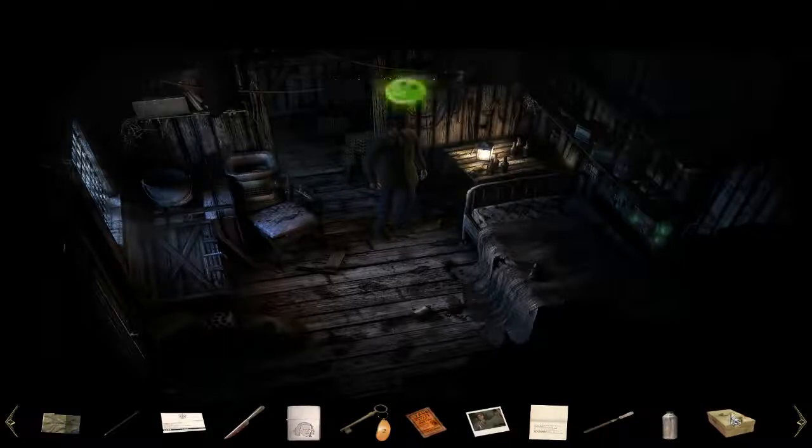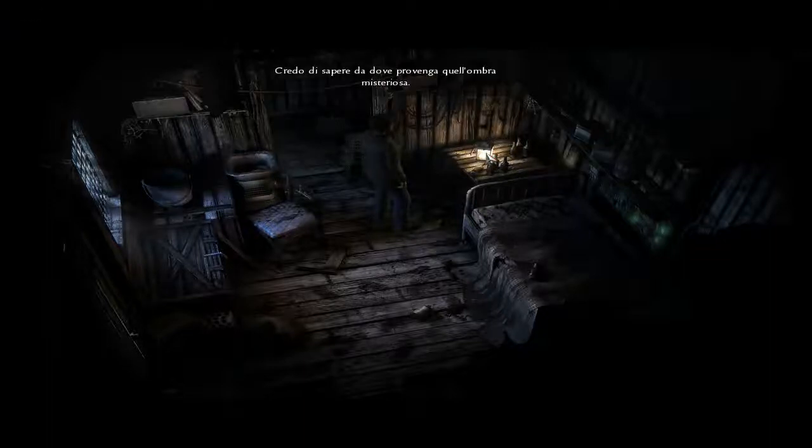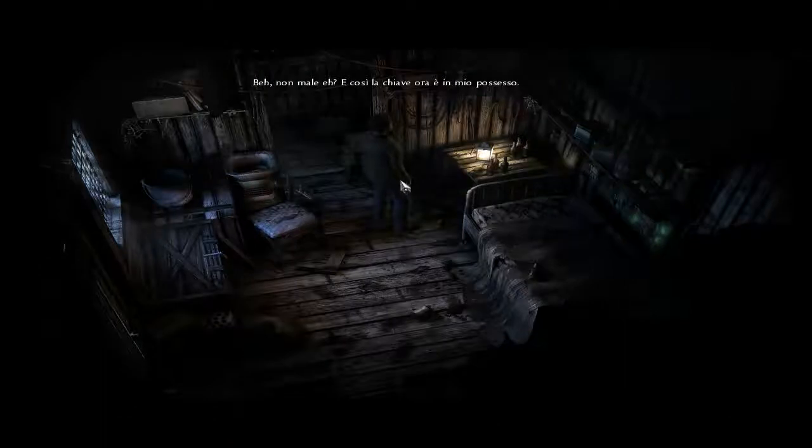What else have we got? A luminous sticker with a smiley on it, and a cork from a bottle. This must be Ralph's shack — or his hideaway. A peculiar shadow. I think I know where that mysterious shadow's coming from. How about that? And so the key falls into my possession.